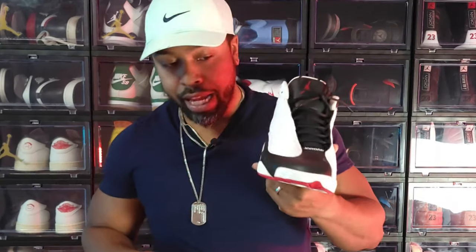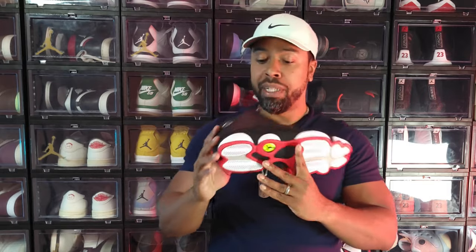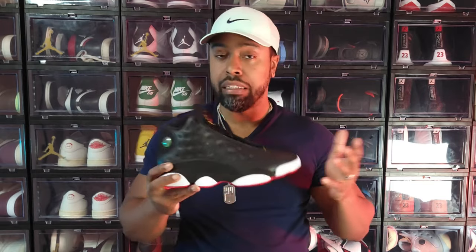The Air Jordan 13 He Got Game — also in strong contention for one of my favorite shoes of all time. I did a short series called Soul Stories talking about how important this shoe is to me, not just for the black, white, and red color scheme but for major nostalgic reasons. Check out my Soul Story: He Got Game on the channel. Fantastic fire shoe.